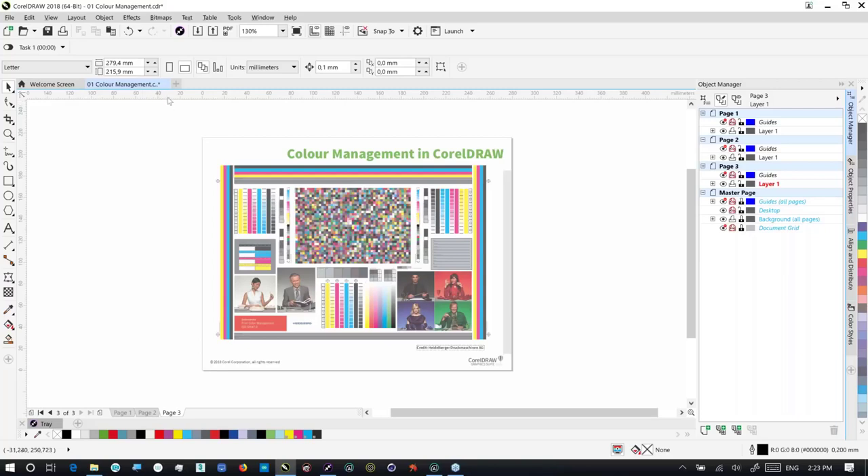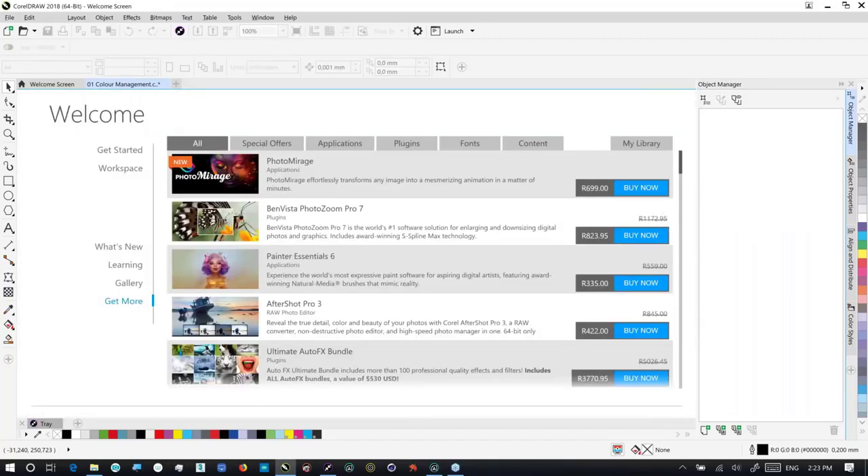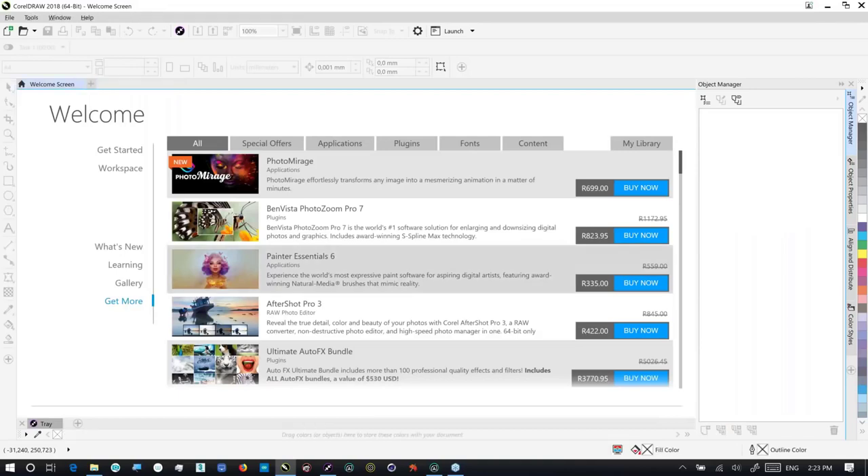I'm going to move at some speed so we can cover as much content as possible. But of course, if you have any questions, please throw them in the chat pod and Gio and Joe will flag me. The chat pod takes up a fair amount of screen space — especially valuable when you're working in Corel. You're welcome to all of the files I'm working with, and whatever's not copyright I'm more than happy to share.